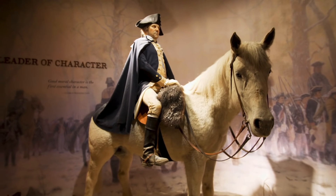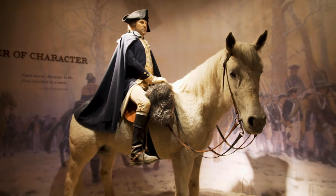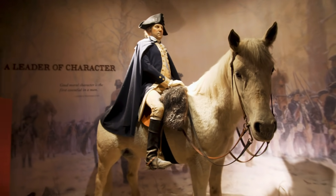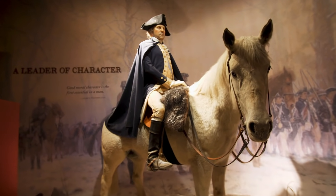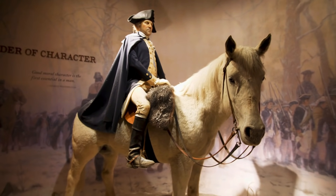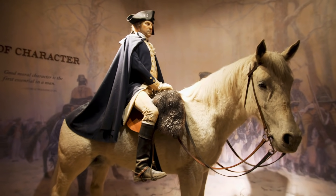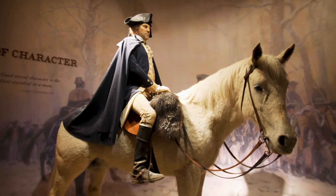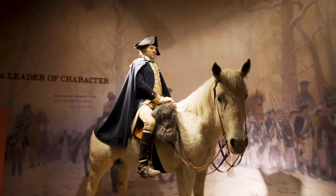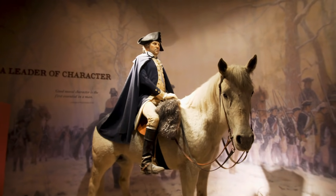Here's another wax figure of George Washington at age 45, which is how he would have looked during the American Revolution. Once you know the story behind how they made it, it gives you greater appreciation. They actually got the waistcoat and breeches of Washington from the Smithsonian to get the proper height, and also took samples of hair from that time to get the hair color right.